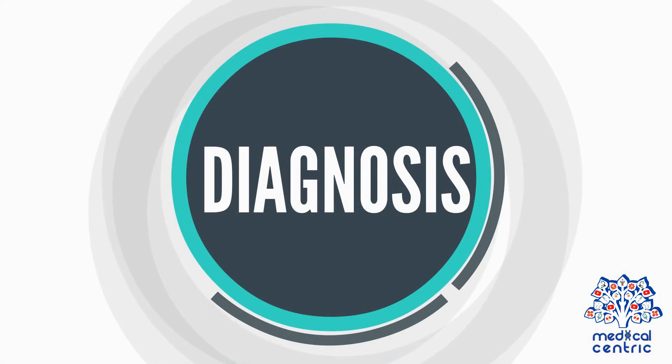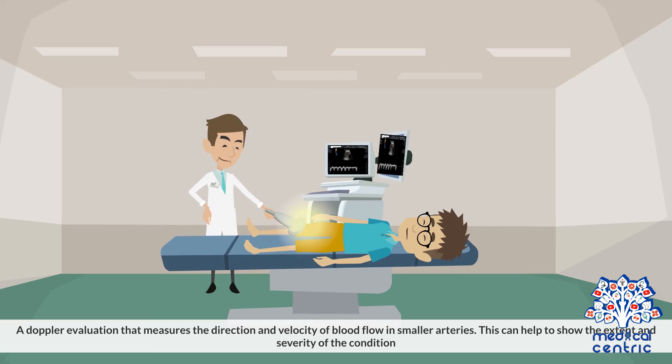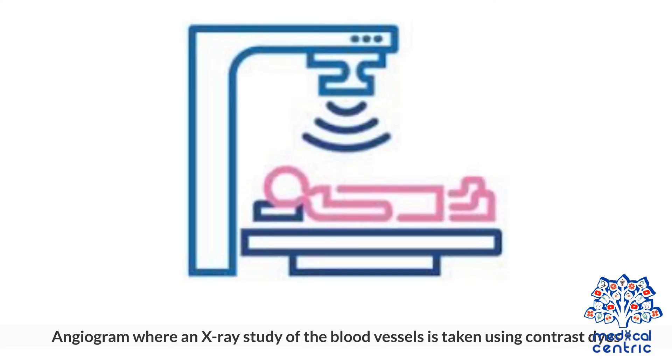To make a diagnosis, the following diagnostic procedures may be carried out: a pulse examination to see where heart rate can be detected and where it stops being sensed; a Doppler evaluation that measures the direction and velocity of blood flow in smaller arteries, which can help show the extent and severity of the condition; and an angiogram, where an x-ray study of the blood vessels is taken using contrast dyes.